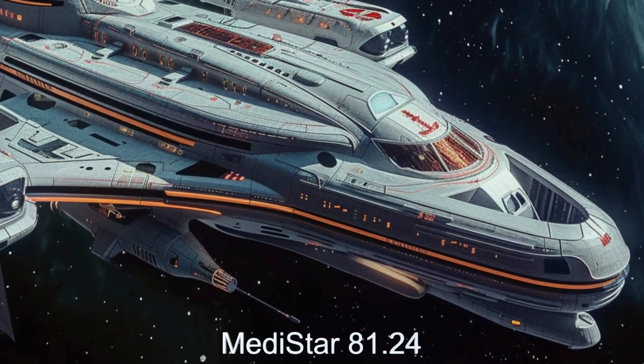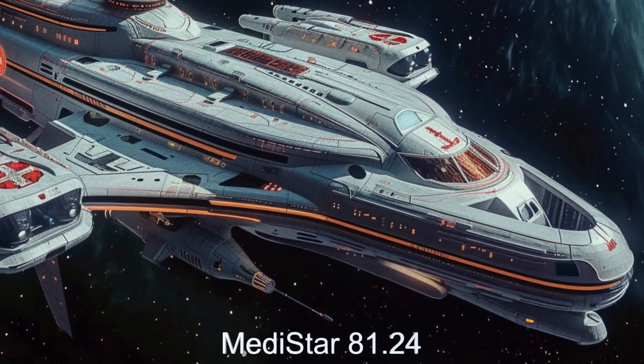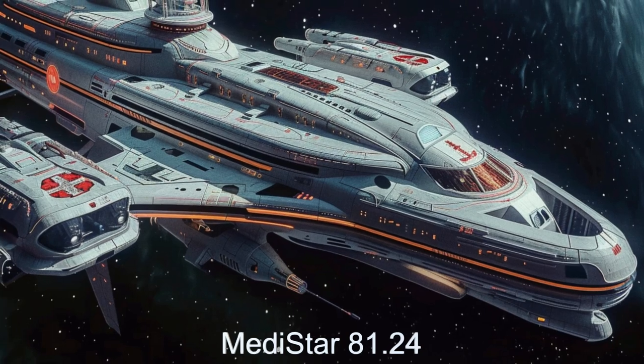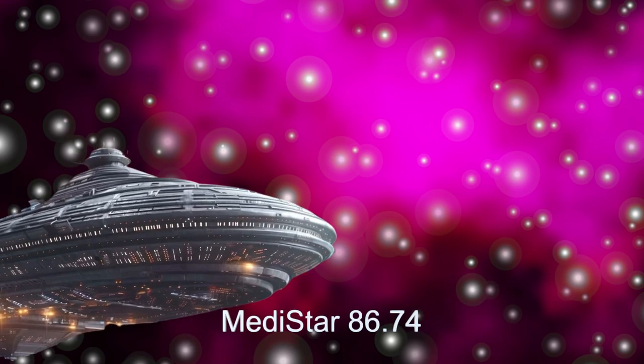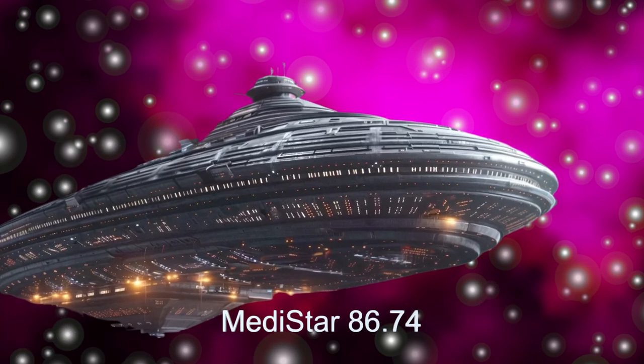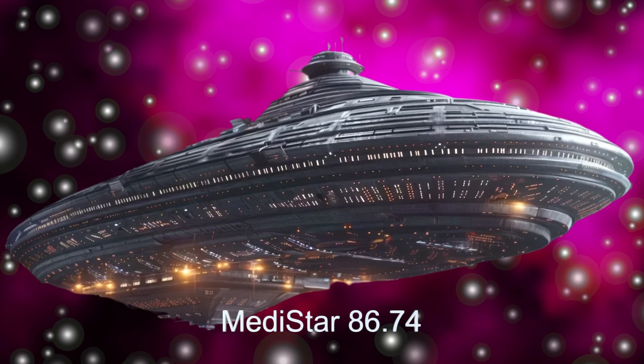Join us on an exclusive journey aboard the Metastar, a pinnacle of extraterrestrial medical innovation from Kepler-446C. This remarkable alien hospital spaceship is designed to provide exceptional medical care across the galaxy.